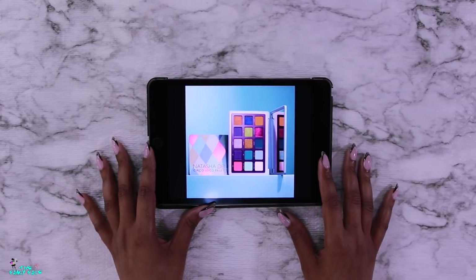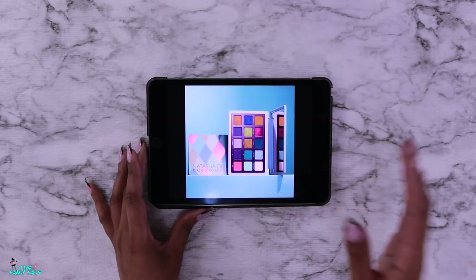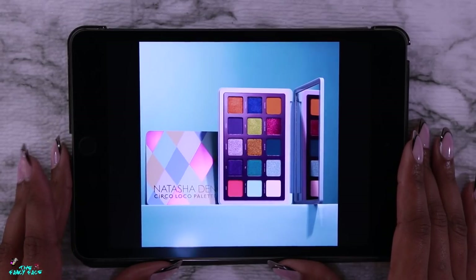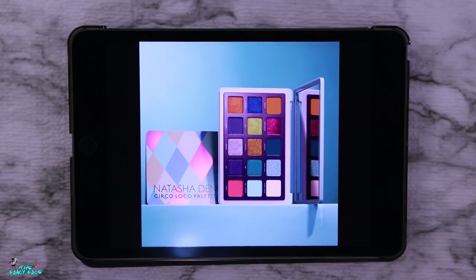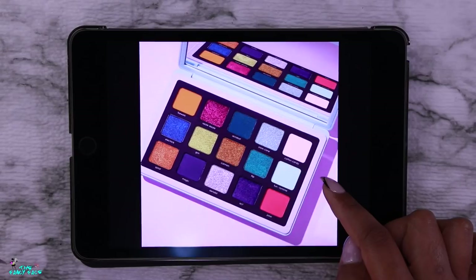I was actually laughing because if Natasha Denona had not come off sideways at me, I could see myself buying tons of her palettes, because I do think she makes beautiful color stories. I'm always intrigued by them and this one is no different — it would have been one I'd pick up with no hesitation. She is one of the only luxury high-end brands that steps out of the comfort zone of neutrals and does color and interesting textures.